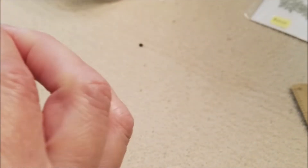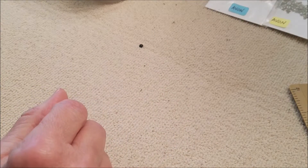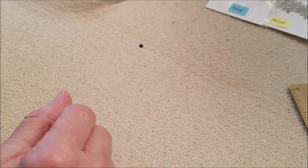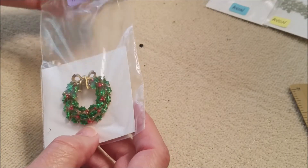Number four — I have on my paper "Christmas tree brooch, 1970s."